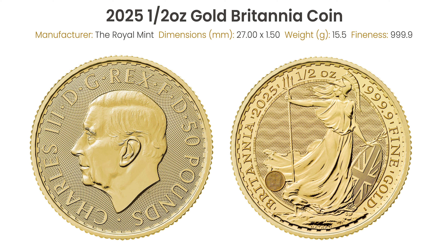Part of the Britannia series, this coin is struck from 999.9 pure 24-carat gold. It has a 27mm diameter and a thickness of 1.5mm.